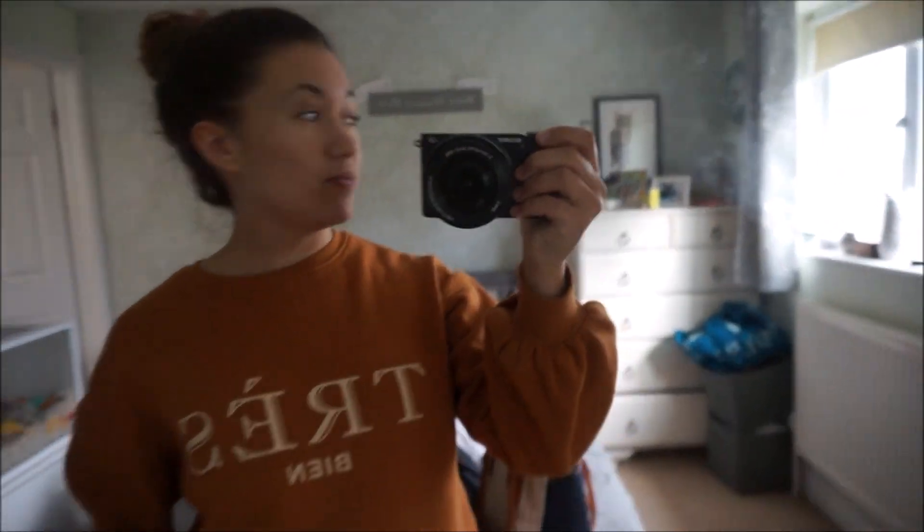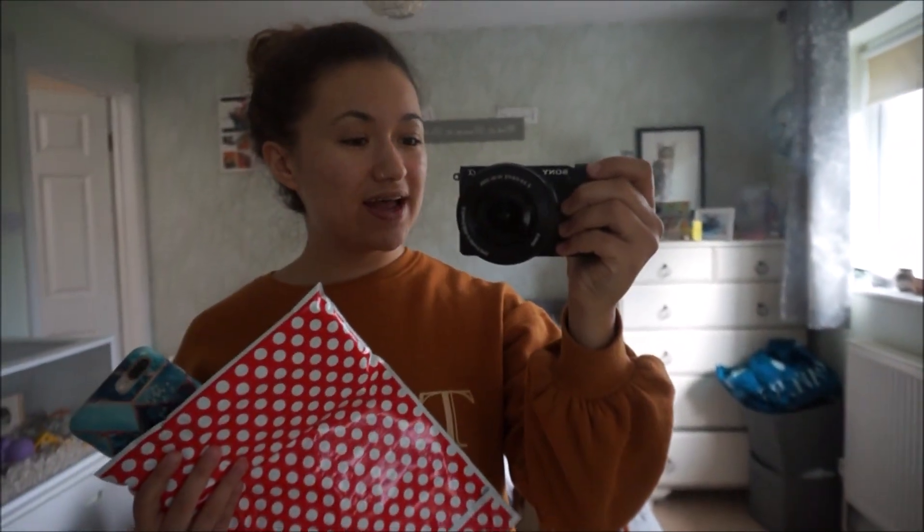I'm about to walk down to the post office now and just get this sent off. They'll receive it within one to two days. I really, really hope they like it.